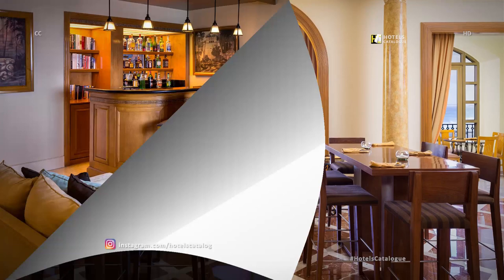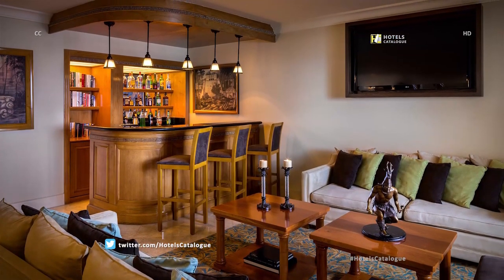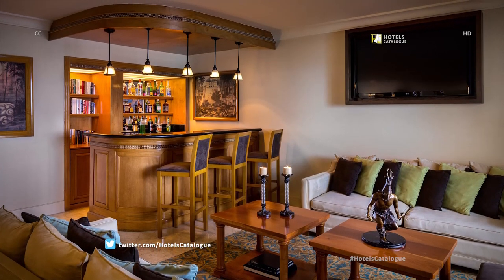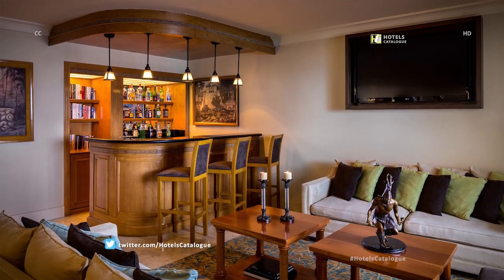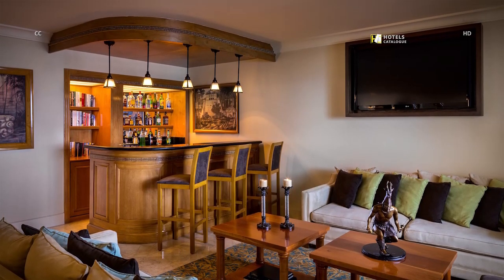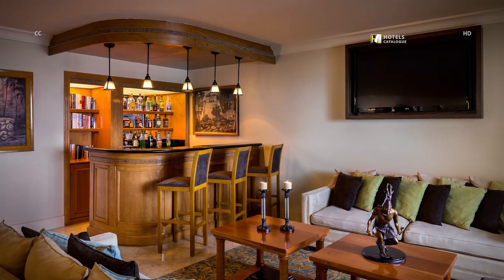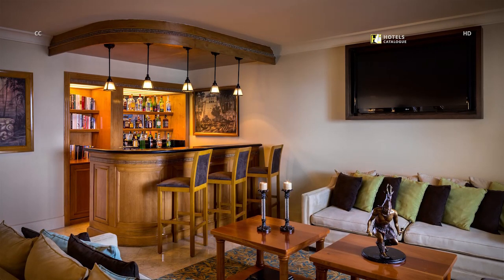Club 91 guest rooms grant guests exclusive access to the lounge on the 14th floor, with five complimentary food presentations a day including an open bar from 6 p.m. to 10 p.m. Guests staying a minimum of three nights also receive complimentary shuttle service to and from the airport.